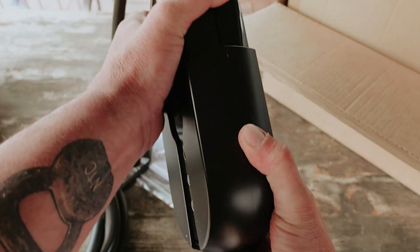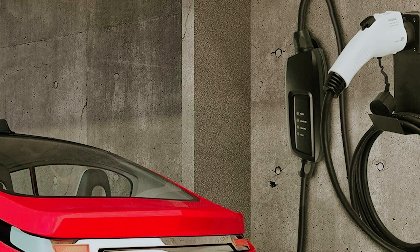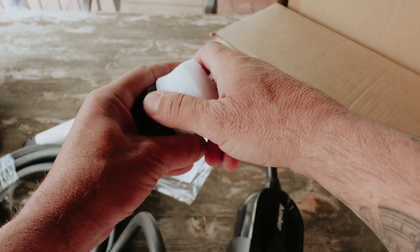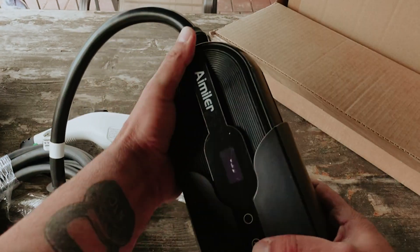Additionally, the user-friendly LED screen displays real-time data such as amperage, charging speed, and input voltage, empowering you to stay informed. Experience the ultimate convenience and efficiency in your EV charging with Amler, designed to meet your needs seamlessly.